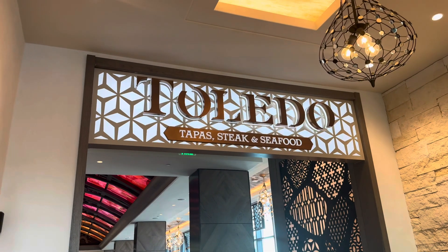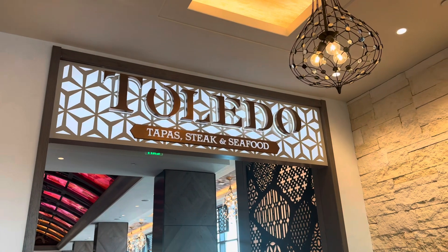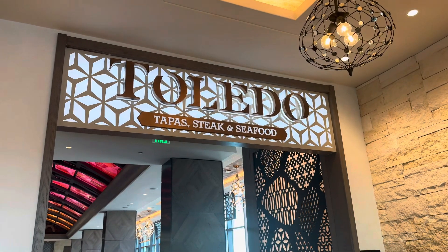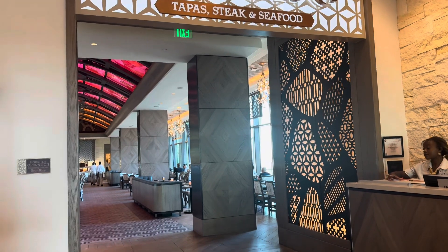Welcome to Toledo. This is on the 16th floor of Disney's Coronado Springs Resort. It is a tapas, steakhouse, and seafood restaurant. And it is very pretty here.